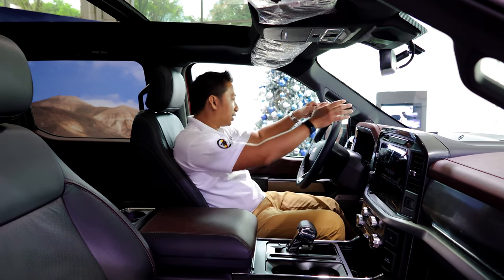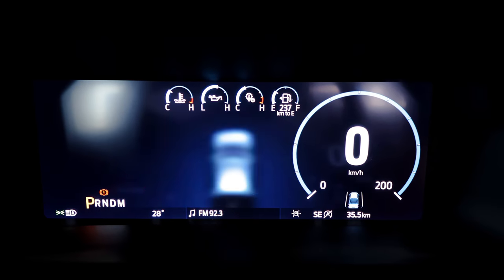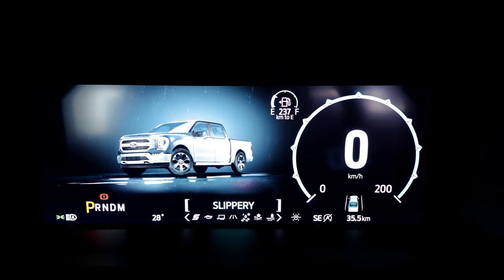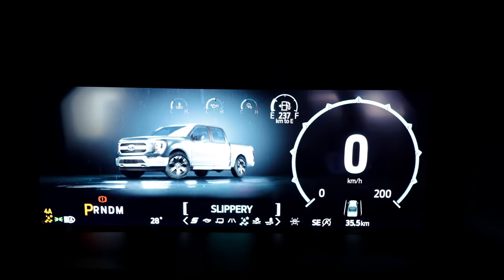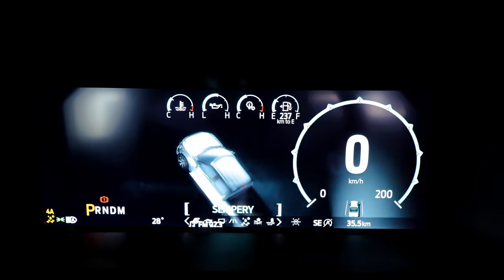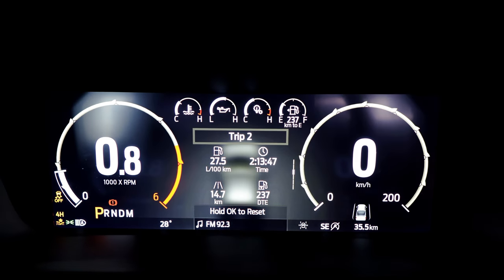When you look at the instrument gauge cluster of this F-150 diesel, the 14th gen has received a massive upgrade. It now gets a 12-inch fully digital instrument gauge cluster that shows you all of your vital vehicle information. I love that this instrument cluster changes its graphics every time you change the drive modes of the F-150.